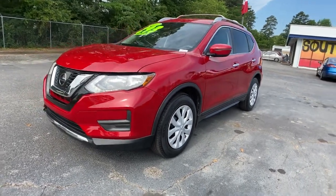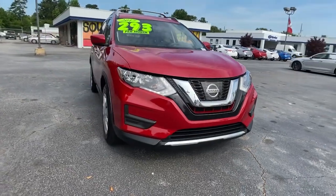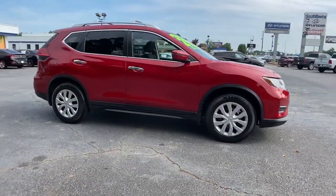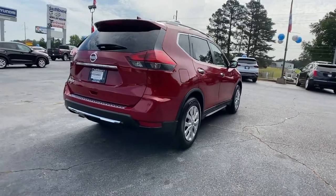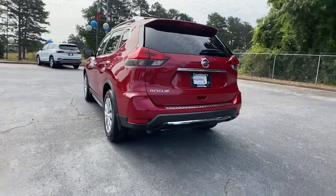Check out this 2017 Nissan Rogue. This vehicle still has fewer than 35,000 miles on the clock, so it won't last long. Start planning your family road trips in this comfortable, well-equipped Rogue. This clever crossover offers plenty of space and thoughtful creature comforts to keep your crew relaxed and eager for adventure.